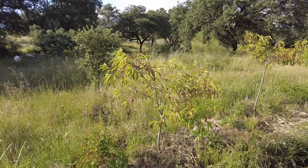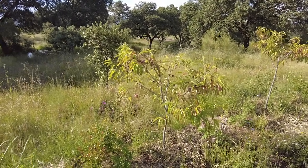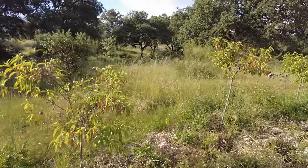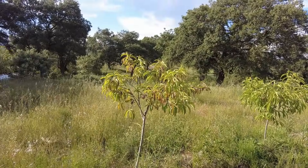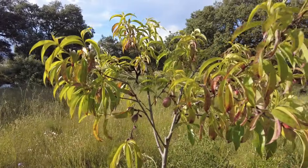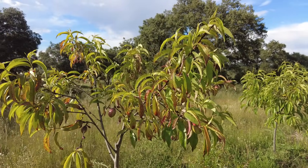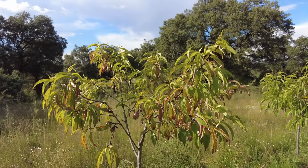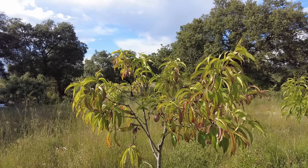These peach trees did not escape the fungi — they actually look terrible. I'm not sure they will ripen their fruit. I have treated them about three times with copper over the last three months.